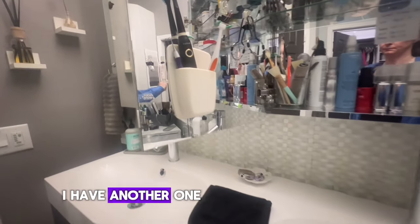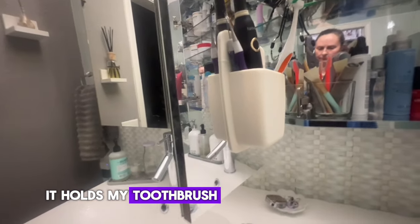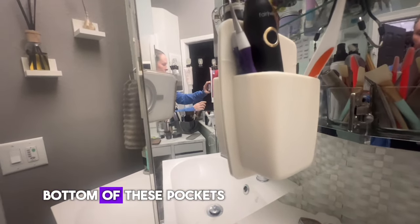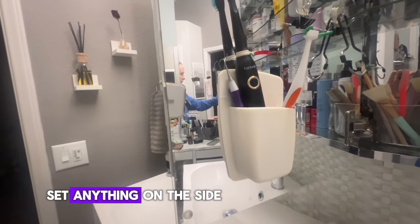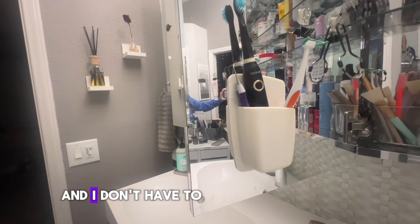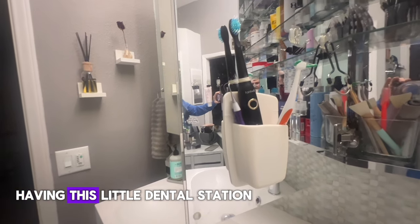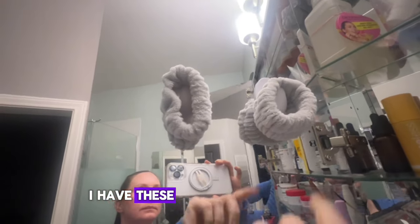On this door I have another one of those vinyl pockets, but this one is great — it holds my toothbrush and my flossing tool. There are actually vent holes in the bottom of these pockets so everything dries, stays upright, and I don't have to set anything on the countertop or worry about things getting knocked over. I absolutely love having this little dental station right here on the door.